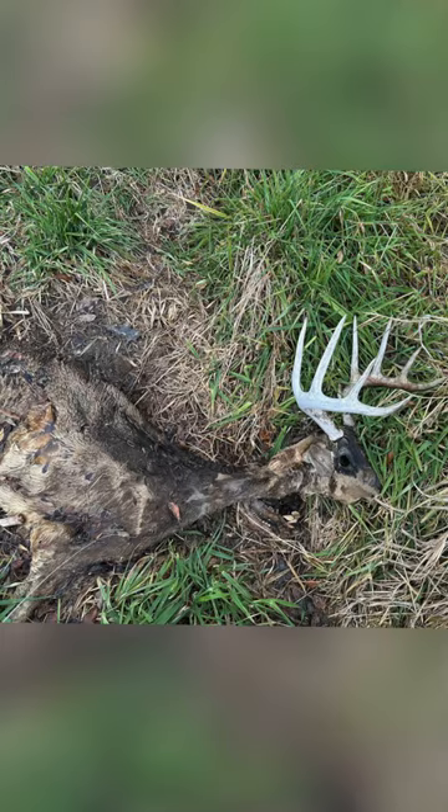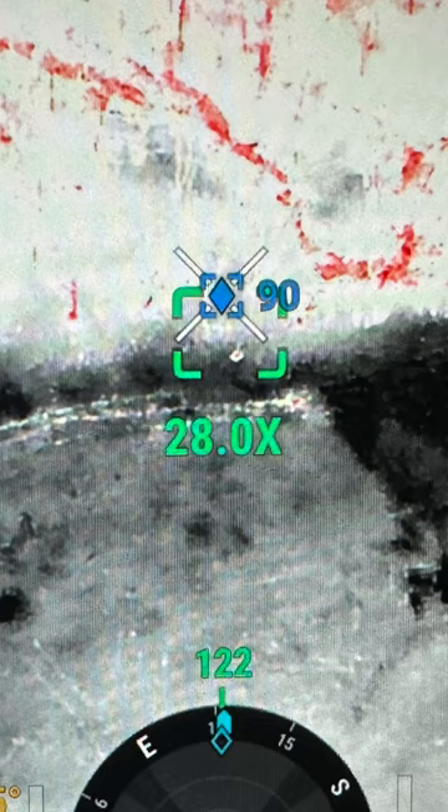These deadheads that you see in this video were all found with a thermal drone around a water source. Pretty crazy.